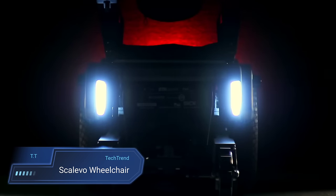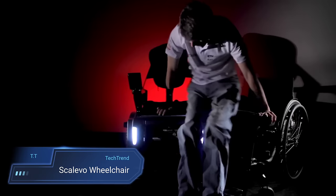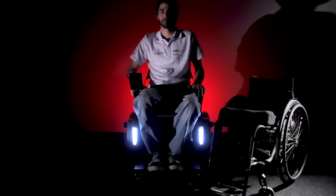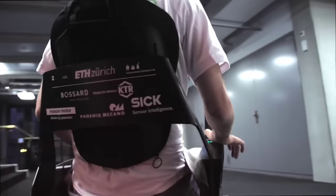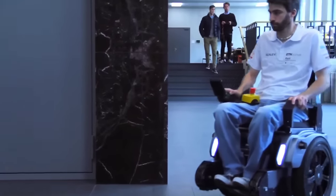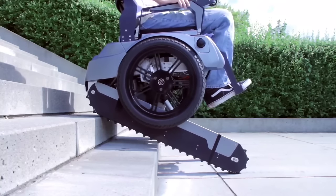Introducing the SKU-O-BRO, formerly known as the Skalevo Wheelchair — a groundbreaking marvel in accessibility technology. This innovation merges the agility of a Segway with the resilience of a tank, empowering individuals with disabilities like never before. With retractable rubber tracks, it effortlessly conquers stairs at a steady pace of one step per second, granting users newfound freedom to navigate previously inaccessible spaces without the need for ramps or stair lifts. Equipped with wheels for seamless cruising on flat surfaces and pistons that tilt the chair back for stair climbing, it offers versatility beyond compare.